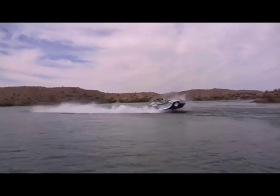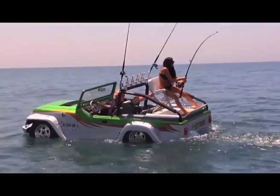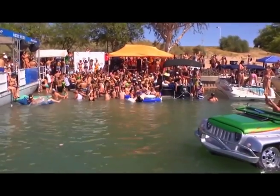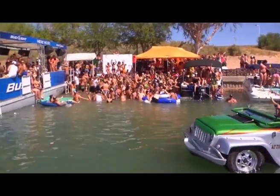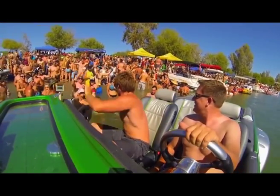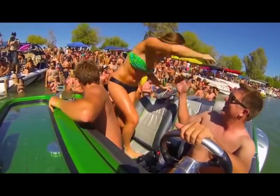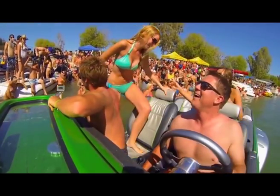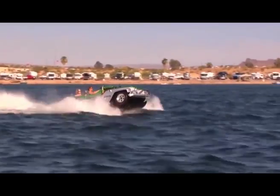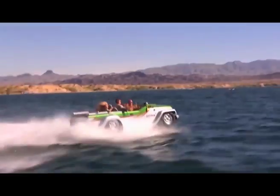Once in the water, whether racing at 45 miles per hour, towing skiers, or on an afternoon of scenic fishing, the possibilities are endless. Cruising up to a beach party in your own custom-made Panther won't hurt your chances with the ladies either. The WaterCar Panther is available as a complete product or a partial DIY kit. Check out the link below to learn more.